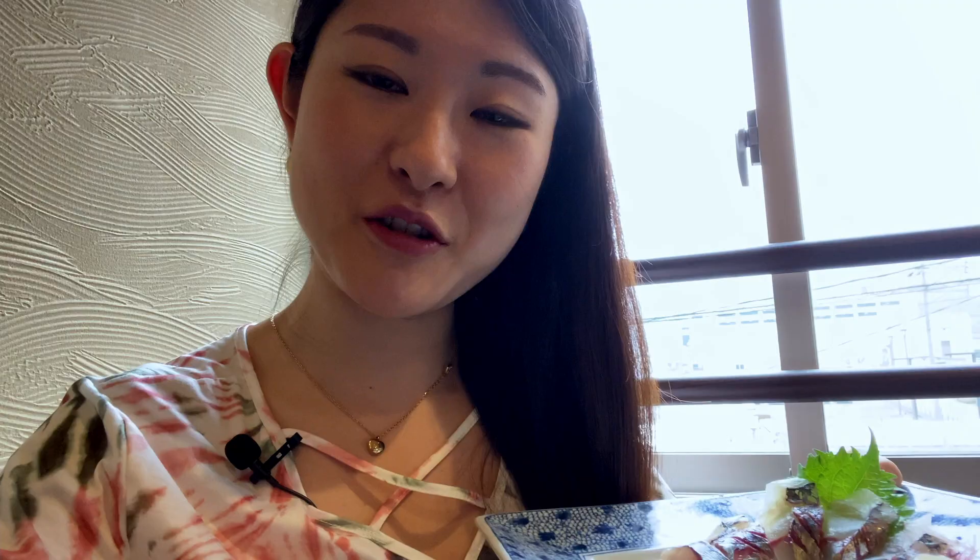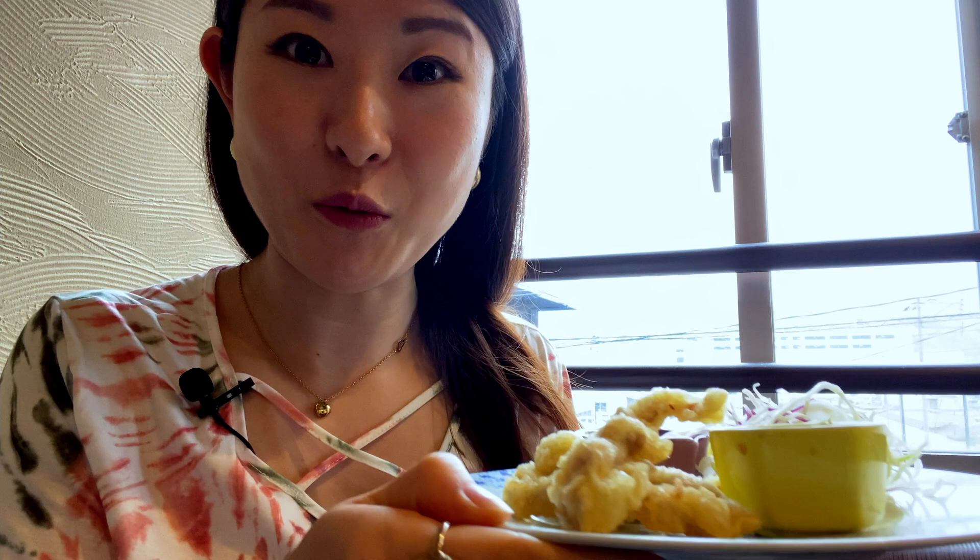So this is the seki-aji sashimi — it's from this region, around the Kyushu region. And these are horse mackerel. These are called tori-ten; tori means chicken and ten is for tempura, so it means chicken tempura.